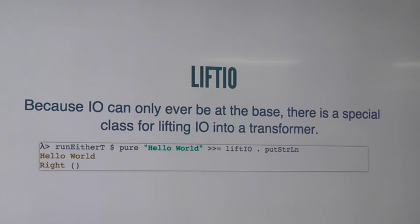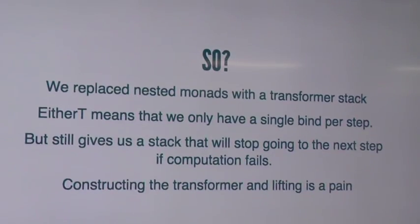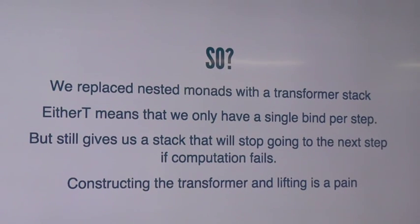So what does this mean? We've replaced those nested monads with our transformer stack. It really means we can get the effect of having IO and Either — and that failure mode — while still only having a single bind per step and not having to do all that juggling, because the transformer is handling that for us. But the problem we have now is that the lifting is a pain. Every layer we have in our stack — and there can be more than two bits in the stack — we have to explicitly call lift to get the action from below to go to the next one. That's a real pain if you want to write code that doesn't care about the layers.